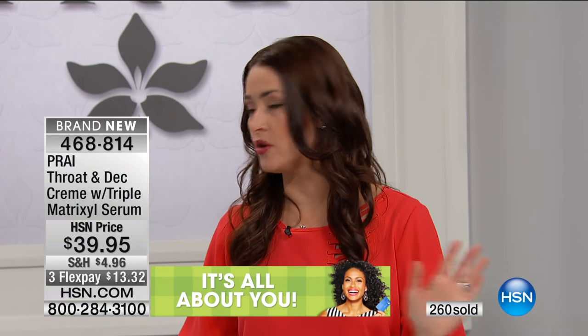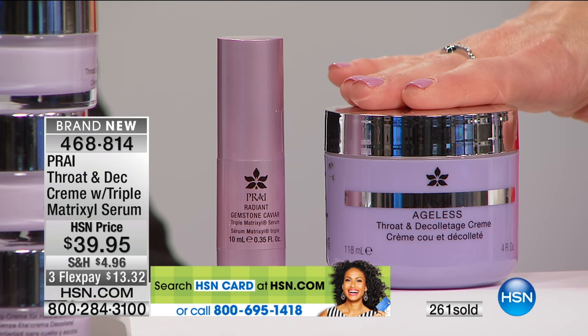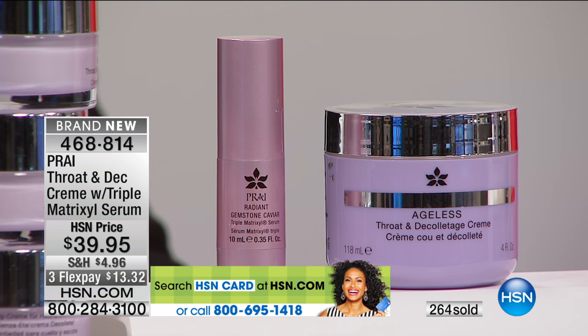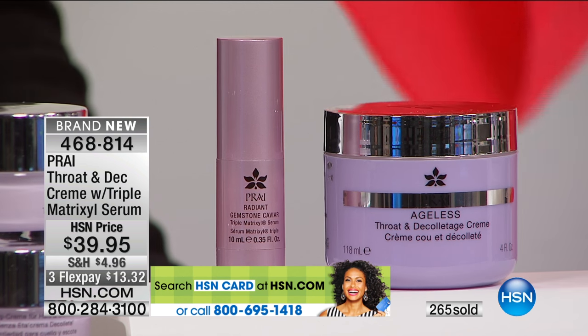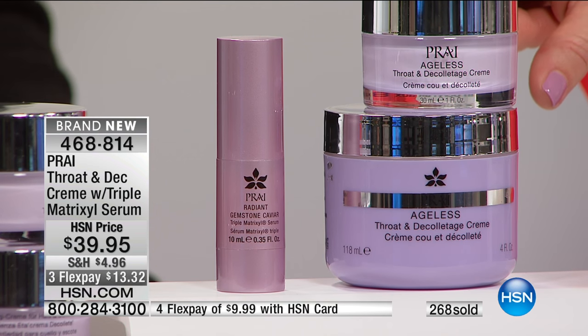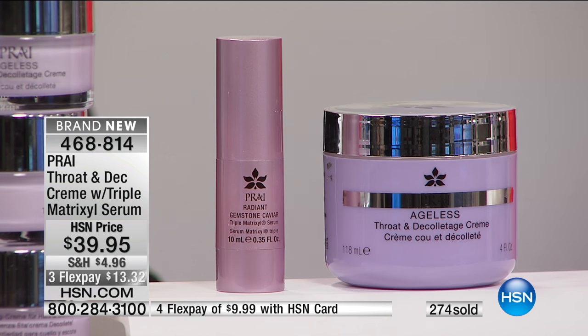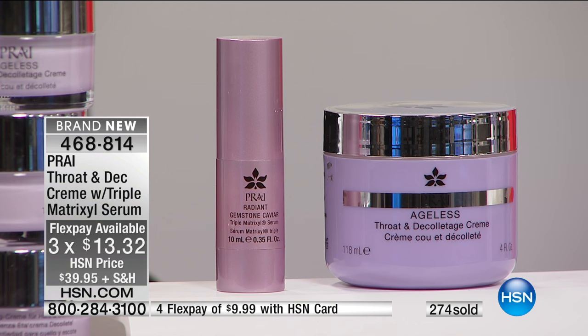You would never guess their ages in a million years. A lot of times your neck, your throat, and your decollete area — that's the area that gives it away. We've tried a million different creams and nothing works. Nobody has the essence of Pry. Nobody can say that they are the number one selling throat and decollete cream here at HSN. This is the product we cannot keep in stock. This is what we're used to seeing — this is $30. So for basically $9.95 more, you are getting four times the normal size, plus the incredible Gemstone Caviar triple matrixal serum. It's $13.32 on your charge card, $9.99 on the HSN card.